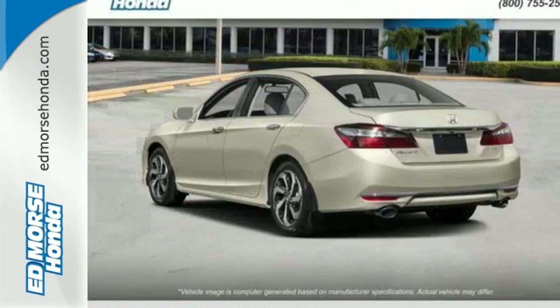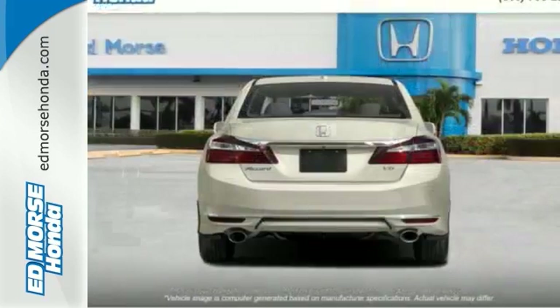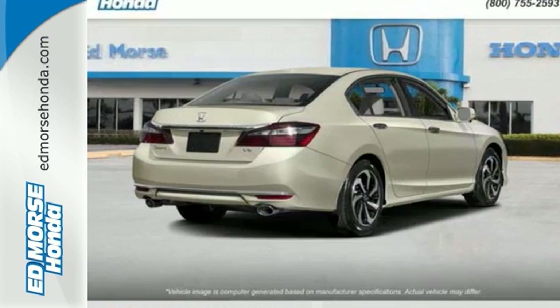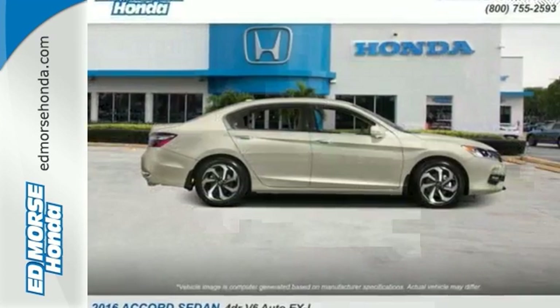With this vehicle, you also get efficiency with the Eco Assist system, as well as a plethora of safety features, including vehicle stability assist with traction control, hill start assist, and a multi-angle rear view camera with dynamic guidelines. Honda makes no compromises with this luxurious and practical Accord.